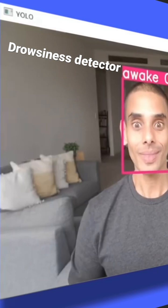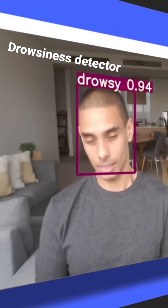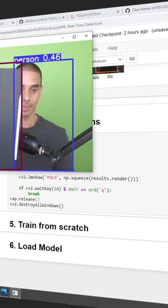One of my absolute favorites is drowsiness detection. This is super relevant, particularly for the logistics industry. To do it, you can use an open source model like YOLO to detect facial cues and from there determine if there are signs of weariness prevailing.